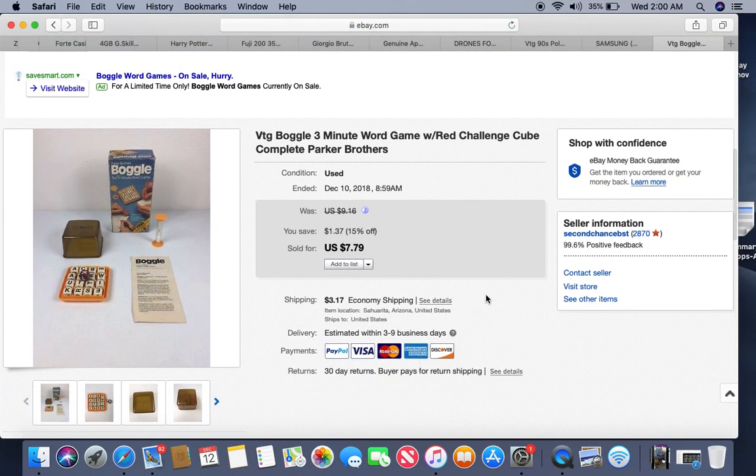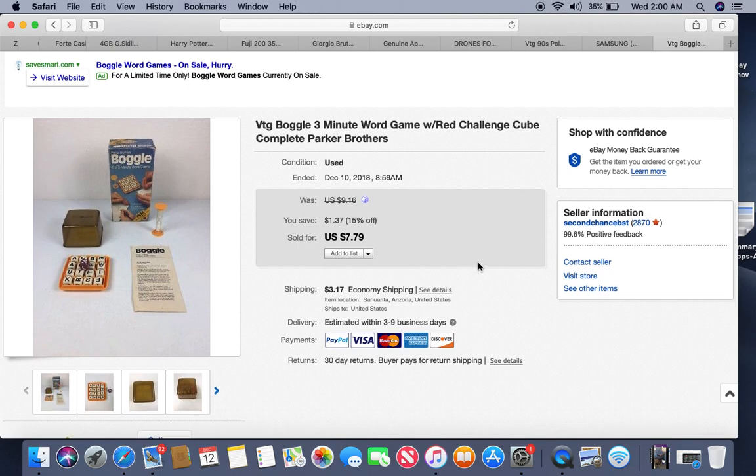This is Boggle — I got it at a Goodwill thrift store, paid 99 cents. It's complete with the manual. It's been listed for about six months and sold for $7.79. I thought I'd get a little bit more for it, but I'll take it.